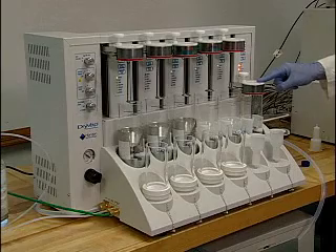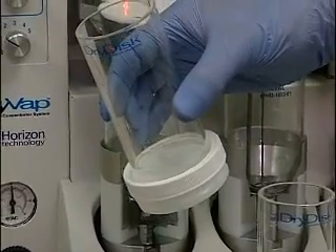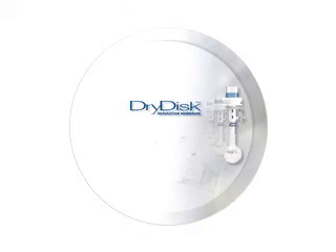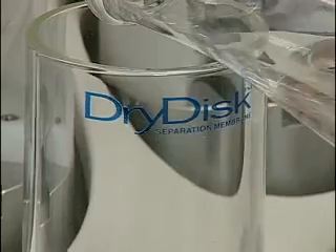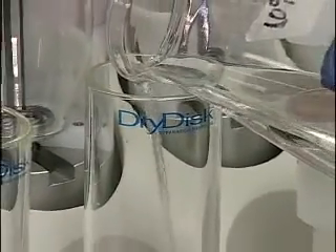A unique feature of the DryVap is that it's the first system to incorporate in-line sample drying using Horizon Technology's patented DryDisc Separation Membrane, a hydrophobic PTFE membrane that eliminates the need for chemical drying with sodium sulfate.